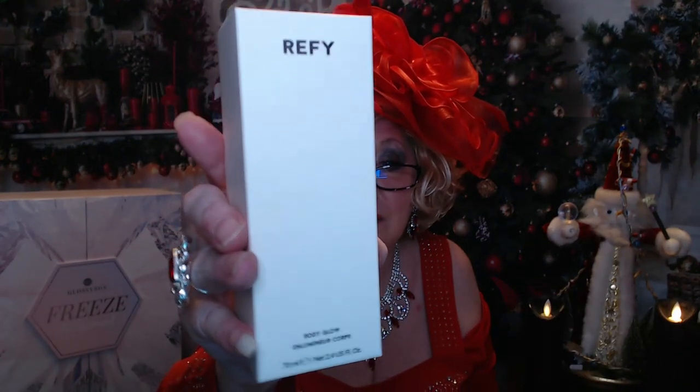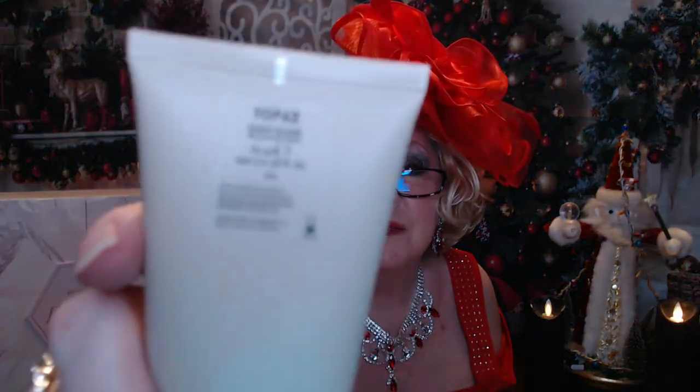Next is the Refi Body Glow. This lightweight universal serum contains hydrating ingredients which help to add moisture and blend the product seamlessly, leaving your skin feeling smooth and silky with a glowy finish. The value on that is $40.